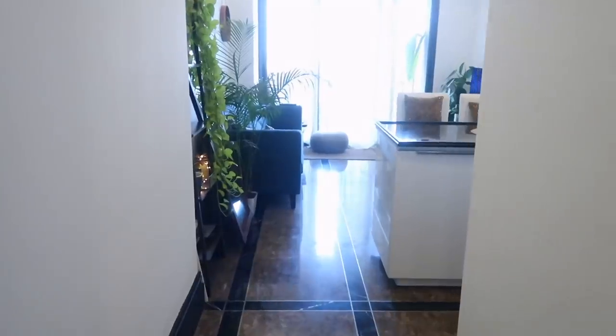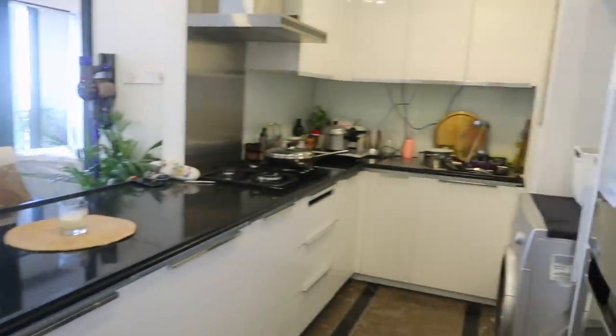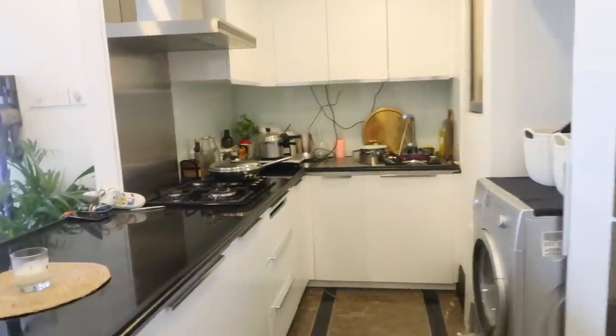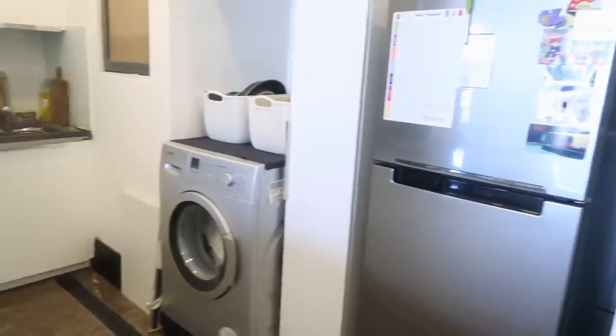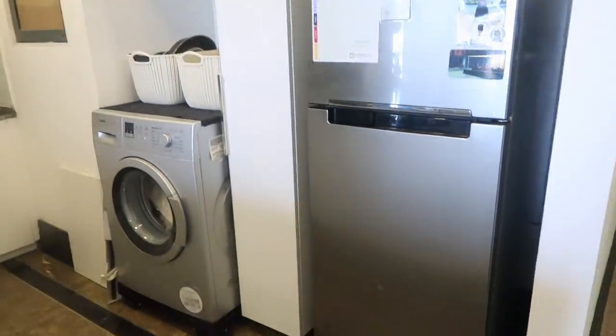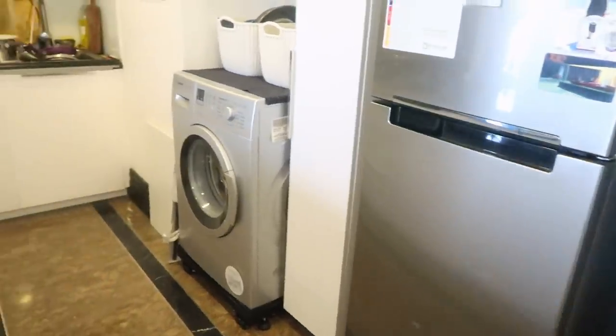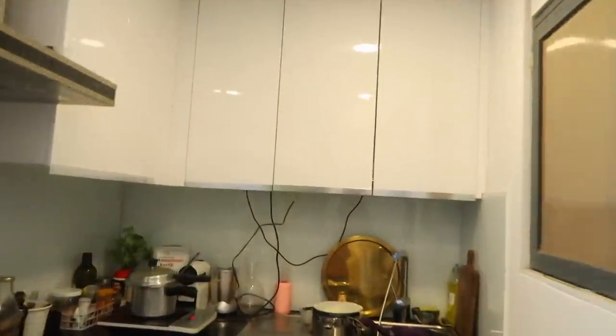As we move into the apartment, I have my open plan kitchen on the right here. I'm really lucky — there's a lot of storage in this kitchen, so even though the space is quite small, there's a place for everything and I don't struggle with storage at all. It's a bit messy right now, please don't judge me. My house help is on leave because of the COVID-19 situation, so I've just been managing myself.